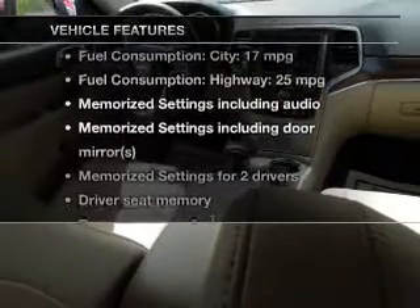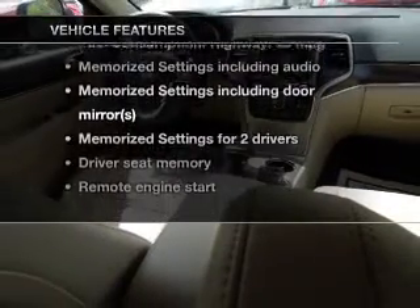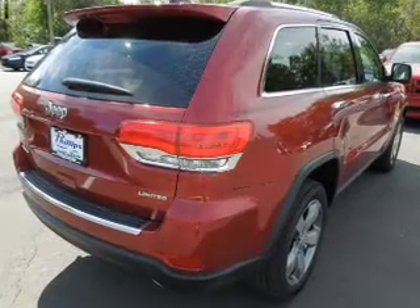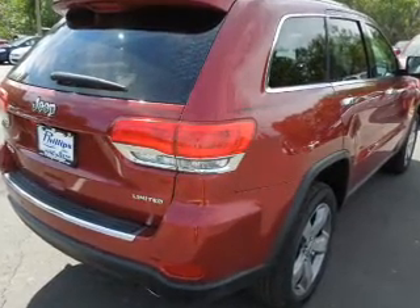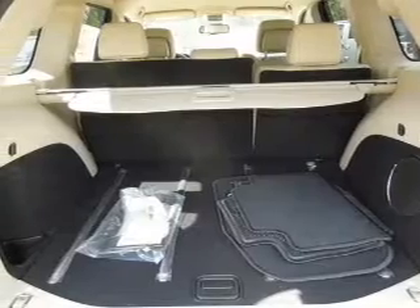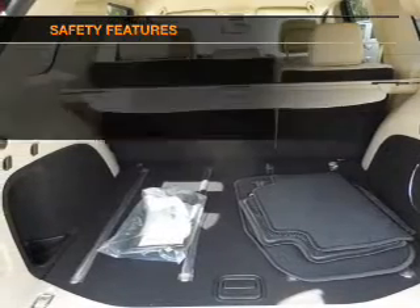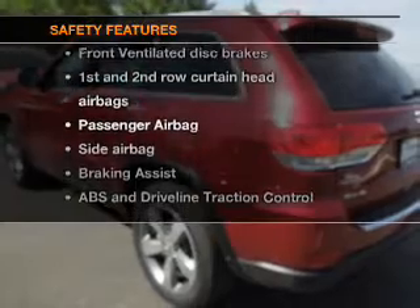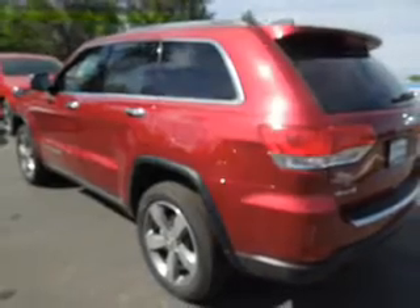With these notable features, you won't want to miss out on the opportunity to own this amazing ride. Features include leather seats, power door locks, power windows, cruise control, Bluetooth wireless, an AM/FM stereo with an MP3 player, and satellite radio. If safety is a high priority, rest assured knowing that top safety components are included.